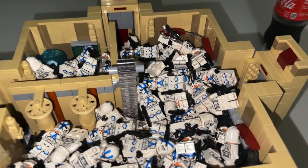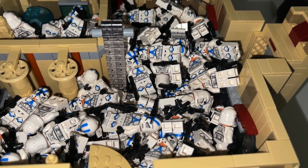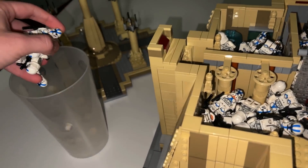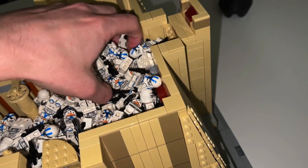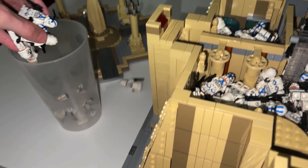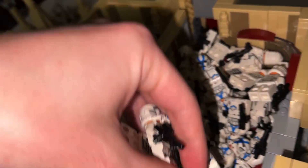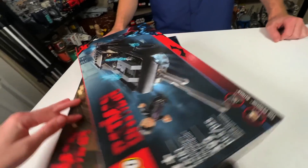I did the part where I filled the temple up with clones before I did the part where I'd show how many figures you could reasonably fit inside of the temple. So now I have to clear it out and then do it again but with less figures, just standing them in normal spots. Yay me.